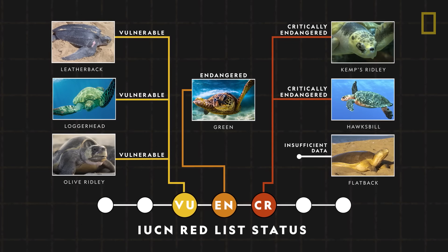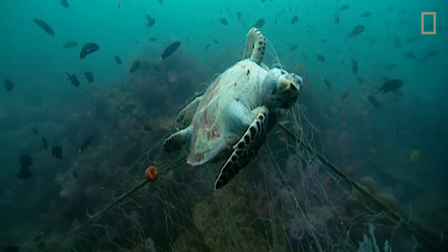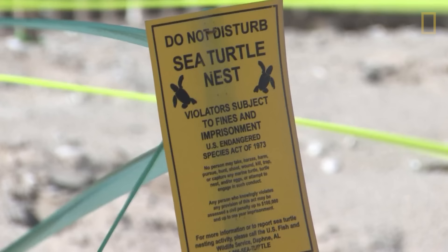All seven sea turtle species are threatened with extinction. Once abundant, sea turtle populations have dramatically declined in the past two centuries. Fishing is a major threat to sea turtles, as they become caught in fishing nets as bycatch, or accidental catch. Illegal harvesting of turtle eggs, trafficking in turtle products, and ocean pollution are also concerns.